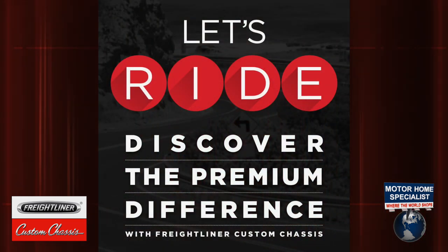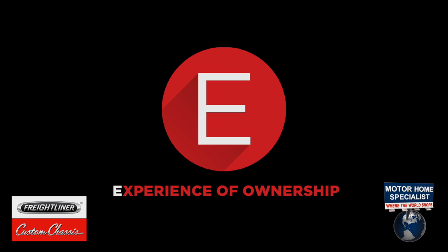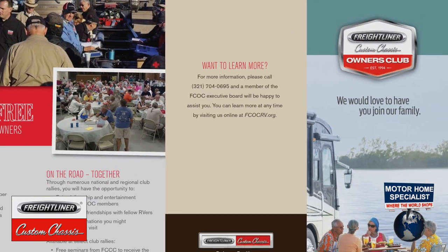The E in RIDE represents the whole customer Experience. Beyond infinite support, we attend many major rallies and shows and provide seminars on maintenance. We also have our Freightliner Chassis Owners Club — one of the largest RV owners clubs out there.